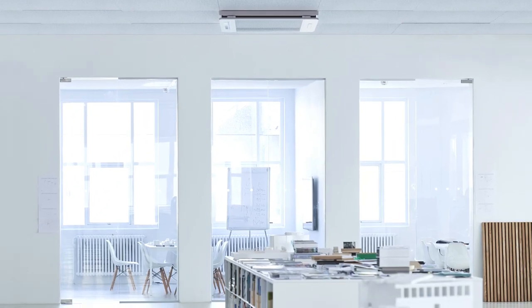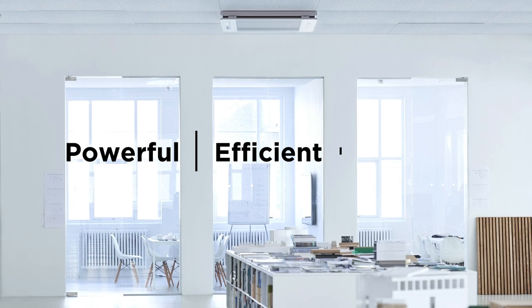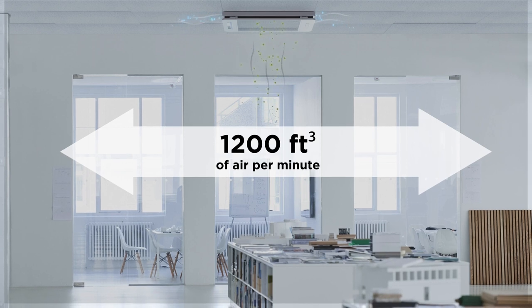Our first ceiling-mounted filtration system, the Cobalt, powerfully, efficiently, and near silently, processes up to 1,200 cubic feet of air per minute.